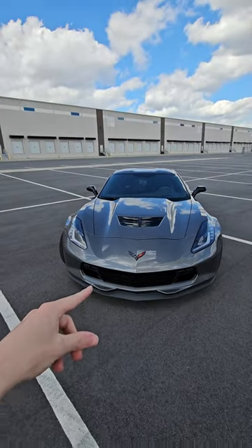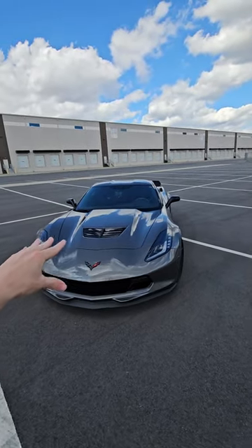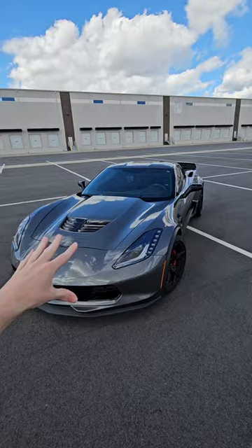Have you ever wondered what makes a Z06 different from a Stingray? First of all, it does have a supercharger on it, but what about the body and the exterior?